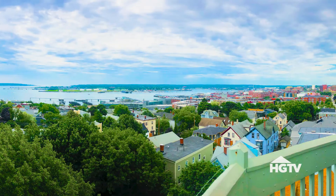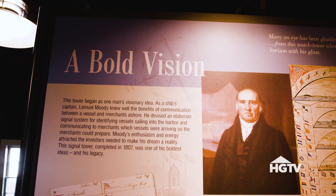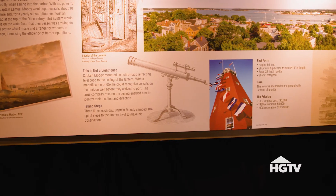The best views in Portland are obviously at the Portland Observatory. Built in 1807 by Captain Lemuel Moody, its purpose was communication. It was all about letting the town know what vessels were arriving, and it did that using flags.